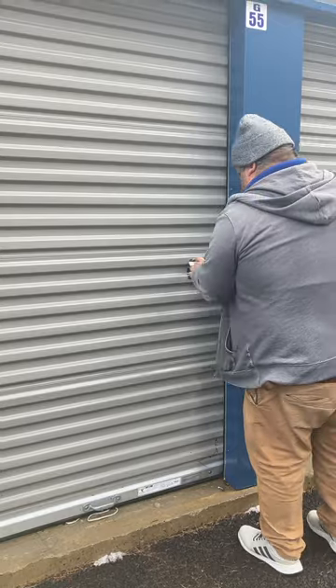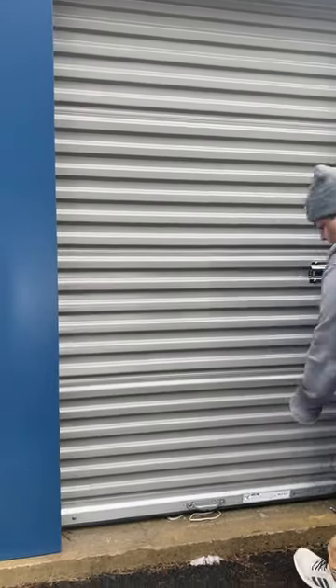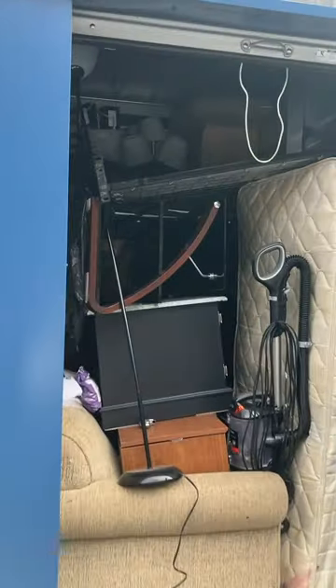Alright, here we go — my man Steve's opening us up. Let's see what we get in here. Oh yeah, this unit is packed, Steve!